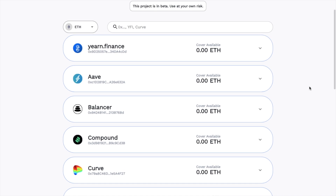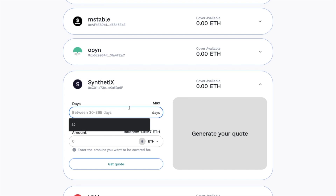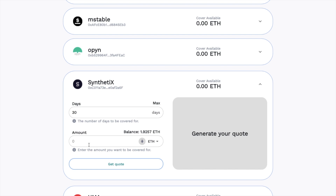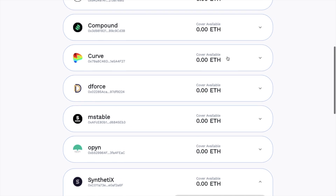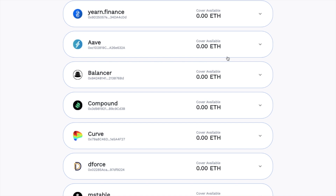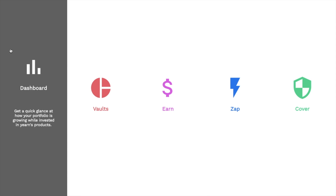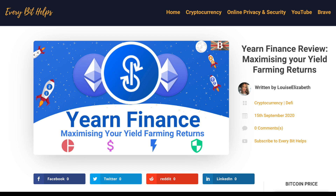You can select from a few contracts, state the term you'd like covered for, and the amount you'd like covered, then go ahead and generate your quote. Unfortunately, this isn't actually working for me right now — all these different types of covers have zero ETH available at the moment. But as I said, this is still in beta. Finally, you'd have your dashboard where you can get a quick glance at how your portfolio is growing while invested in Yearn's products. That completes my run-through of Yearn Finance.